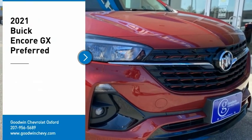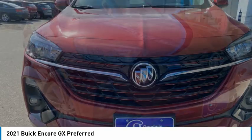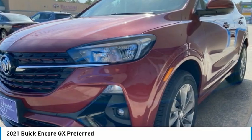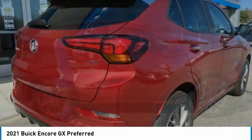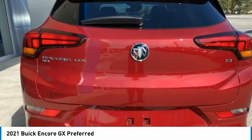Come test drive the 2021 Encore GX. The Buick Encore GX provides plenty of space and functionality with its compact SUV body. The Encore GX also provides plenty of safety features and a wide variety of options that you can upgrade to. Here are some of this vehicle's great options.